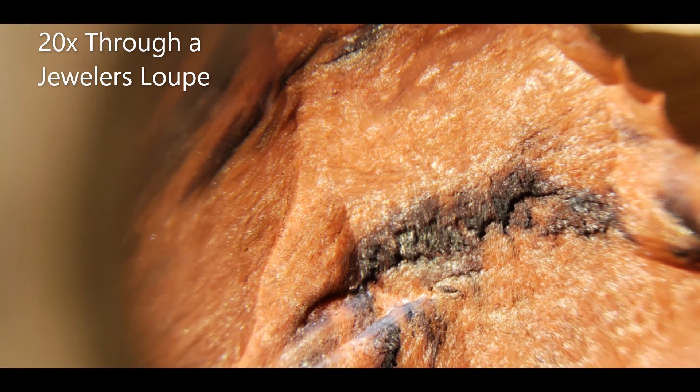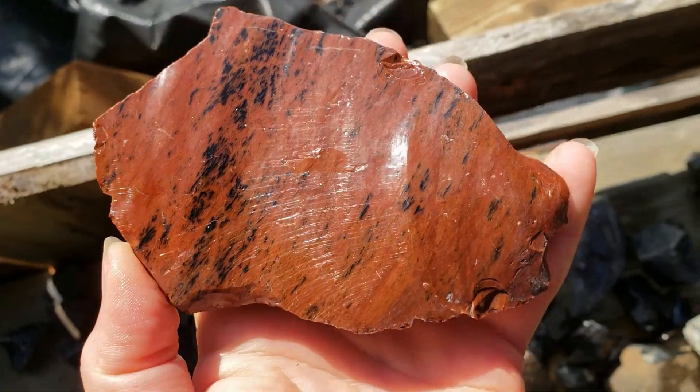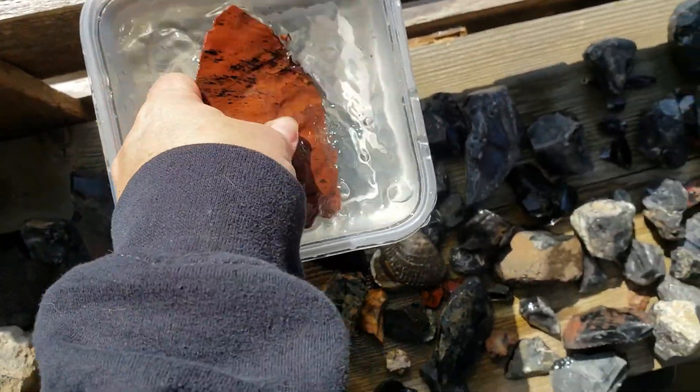An important point about obsidian's appearance is that it does not have a complete crystalline structure. That makes it not a rock, and not a mineral, but a mineraloid. So it's truly a special find, like its cousin the opal.